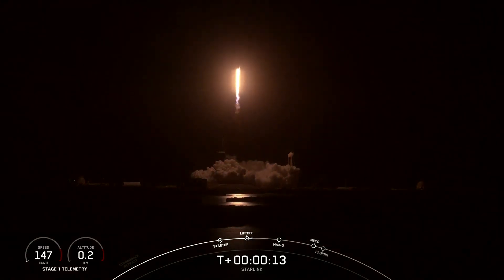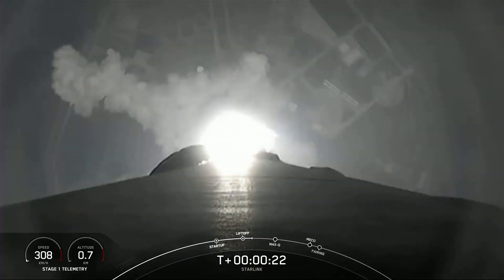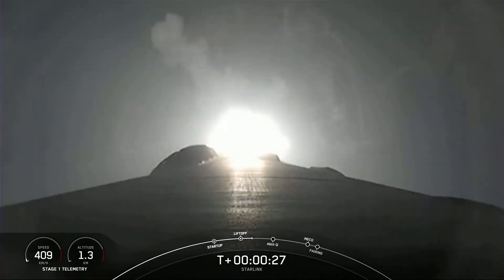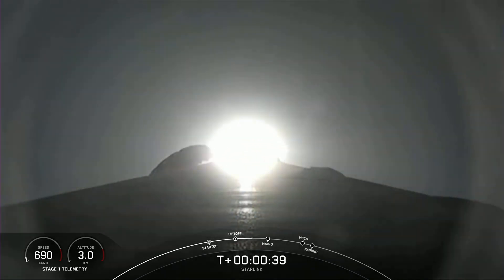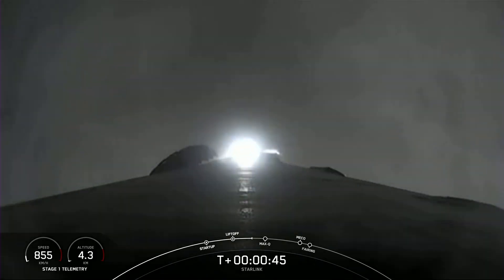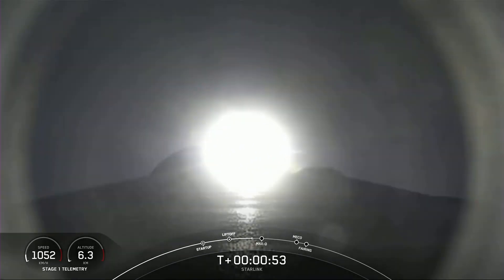Vehicle is pitching downrange. M1D chamber pressure is nominal. Falcon 9 has successfully lifted off from Launch Complex 39A, carrying our 53 Starlink satellites. Although at liftoff, gravity is pulling straight down on the rocket. As we ascend, we'll tilt the engines — the technical term is gimbling — and that turns the rocket horizontally. We're still going up, but now we're also heading horizontally away from the launch pad. It's what we call a gravity turn.